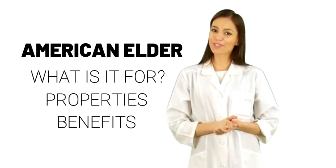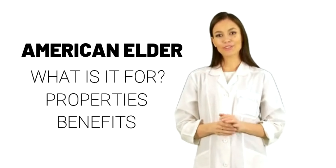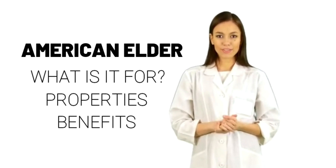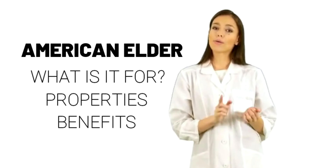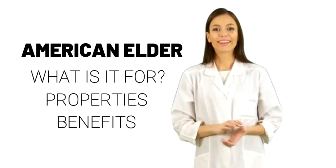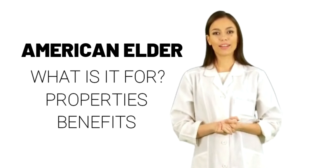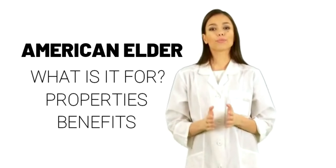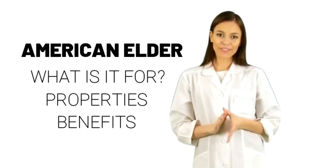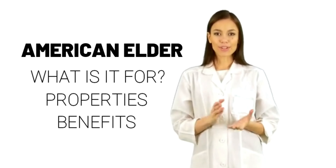Side effects of American Elder: American Elder flowers or cooked ripe fruit are safe for most adults in the amounts found in foods. There is some scientific evidence that suggests the flowers are safe in medicinal amounts, which are typically larger. Some side effects might include nausea, vomiting, weakness, dizziness, numbness, and stupor. The leaves, stems, or unripe fruit are unsafe. If eaten, they can cause cyanide poisoning. Juice made from unripe fruit can also be poisonous.